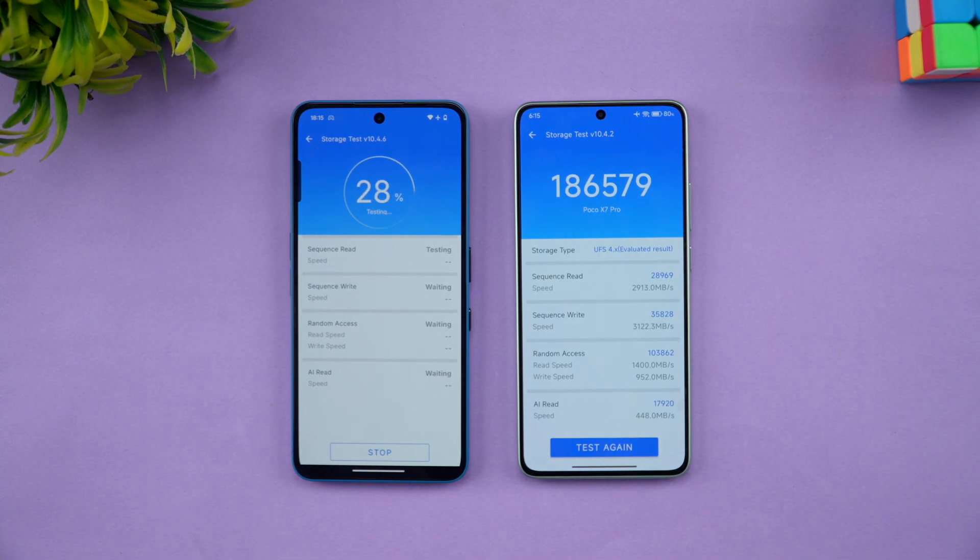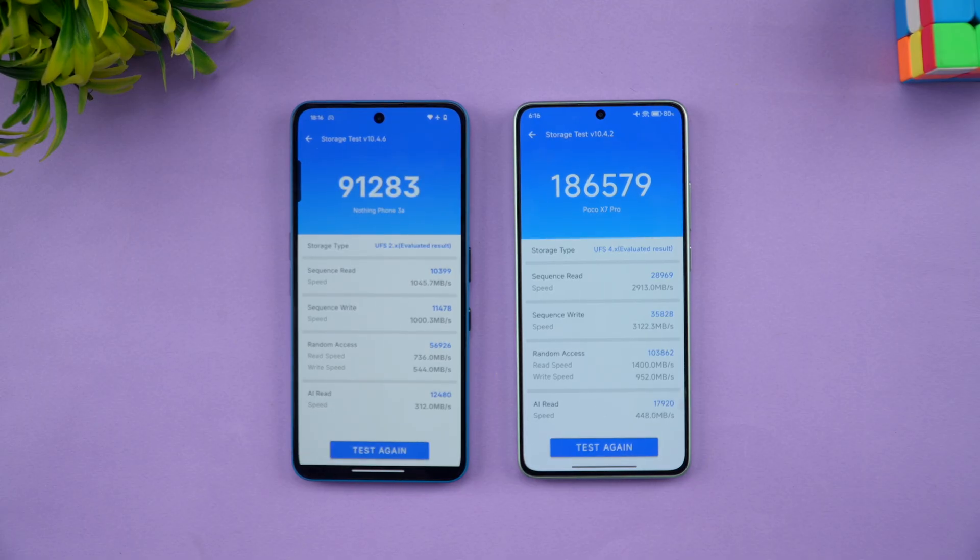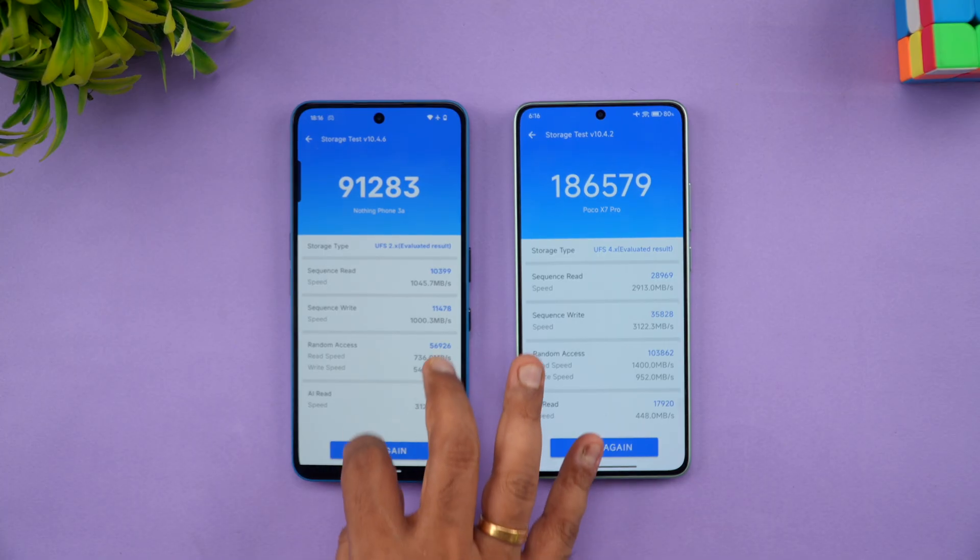The Nothing Phone 3a has UFS 2.2, which is not really acceptable at this price segment — at least UFS 3.1 would be expected. Even last year, Nothing launched a phone with UFS 2.2. The storage test result for the Nothing Phone 3a comes in at 91,283, versus 1,86,000 on the Poco X7 Pro — so in storage benchmarks, Poco once again takes the lead.